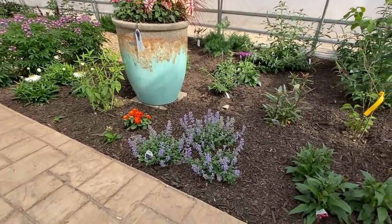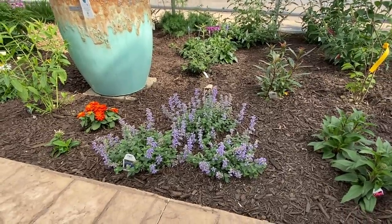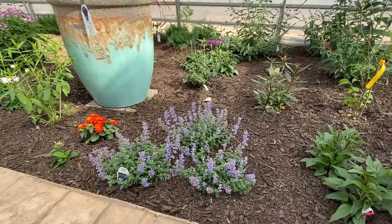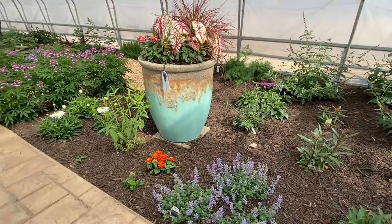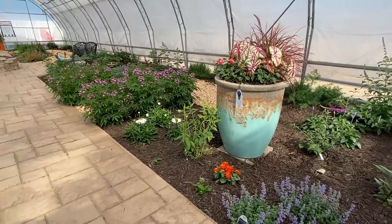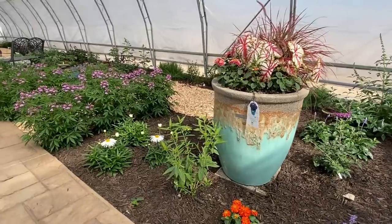In the front here we have some nepeta Cat's Pajamas, a very low-growing nepeta that's great for borders, which you can see we've used along the edges here. Another thing we did when planting is we planted a lot of groupings of plants. Typically if you've watched any of my garden tours I don't do a lot of groupings, but I wanted to do that in here to create mass impact with the different plants we were using.